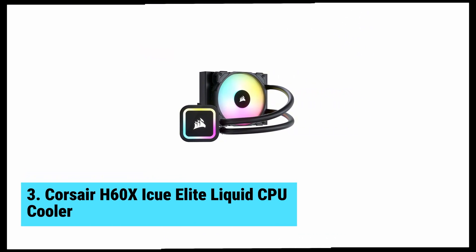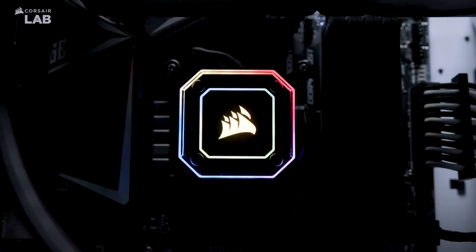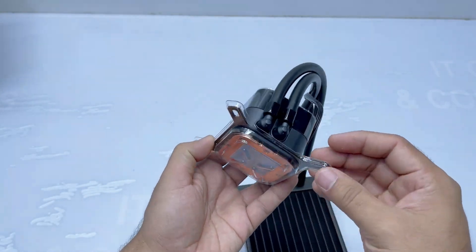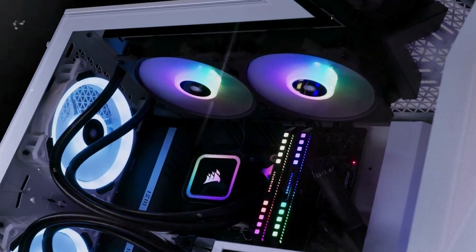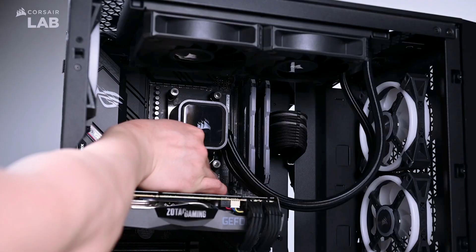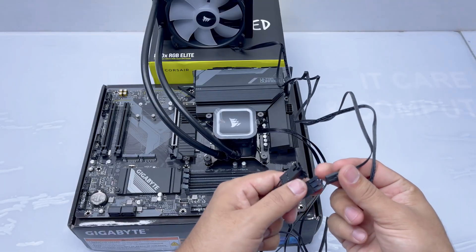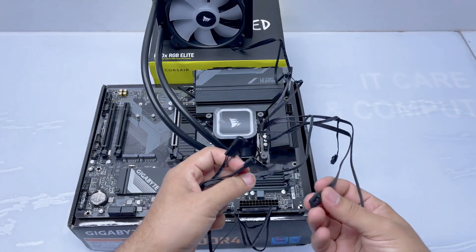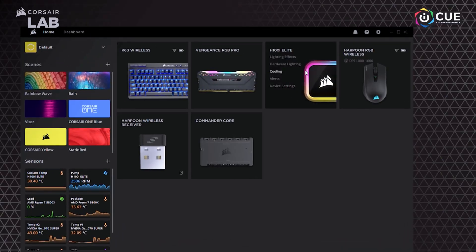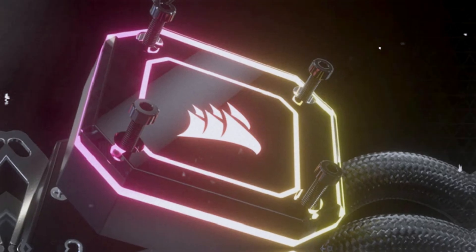At number three, we have the Corsair H60X IQ Elite Liquid CPU Cooler, the best 120mm AIO cooler. This impressive unit stands out in the competitive 120mm AIO cooler market. It combines a sleek black design with stunning RGB features, making it easy to integrate into your setup. Small form factor is a significant advantage — it fits well in compact cases, allowing for a clean and minimal look while still providing top-notch cooling performance. This makes it ideal for gamers and creators who want performance without a cluttered system. RGB lighting adds a personal touch, letting you customize colors to match your style seamlessly. During extensive testing, even under heavy loads, this cooler maintains low temperatures, enhancing overall system stability.